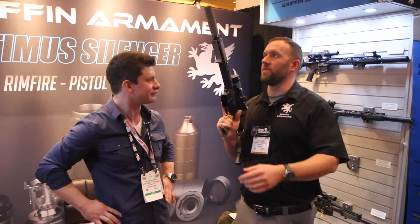Hey there, internet people! Jeff here with Practically Tactical, and I'm here with Austin of Griffin Armament. We're going to talk about some of their new product line for 2016. Thanks a lot for coming on, Austin. Thanks, Jeff, for having us.